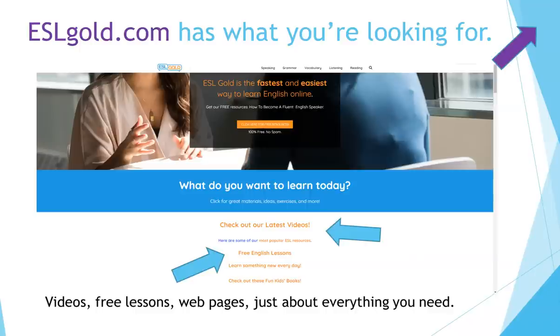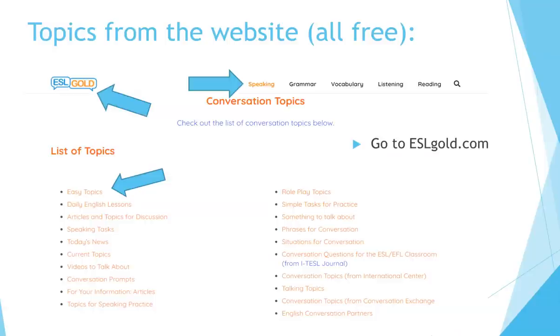Let's jump right in and see what we can find. We'll start by going to the homepage — there's a link in the right-hand corner. ESLgoal.com has videos, free lessons, web pages, just about everything you need. The first place to start is at ESLgoal.com — go to the top center where it says Speaking, then go to the pull-down menu where it says Conversation Topics, and here you'll find all kinds of topics to talk about.